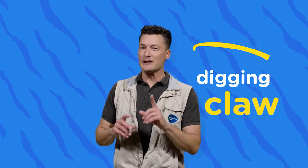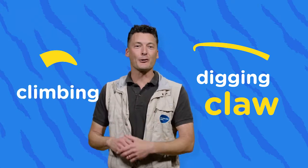And now you know: if you see a mammal with claws that come out from the foot and are hooked at the end, that's for digging. And if you see a mammal with sharp hooked claws, it's either for climbing or grabbing prey.